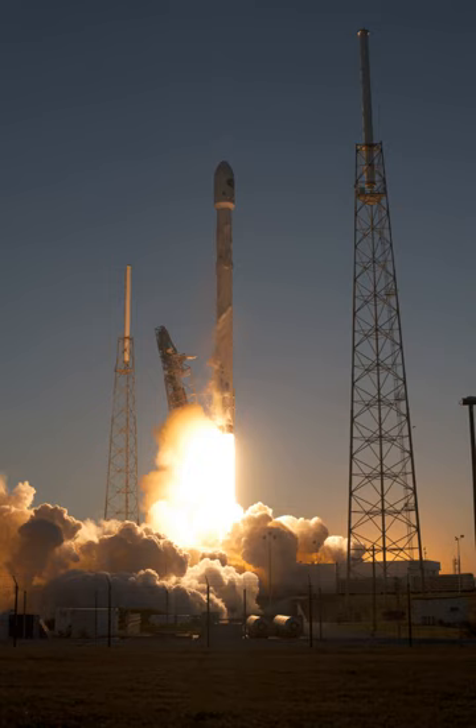The Falcon 9 V1.1 uses a first stage powered by nine Merlin 1D engines. Development testing of the V1.1 Falcon 9 first stage was completed in July 2013. The V1.1 first stage has a total sea-level thrust at liftoff of 5,885 kilonewtons, with the nine engines burning for a nominal 180 seconds, while stage thrust rises to 6,672 kilonewtons as the booster climbs out of the atmosphere.